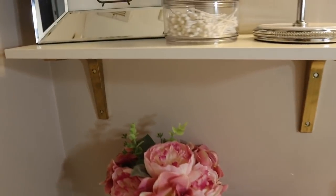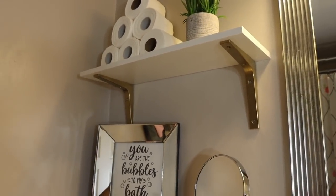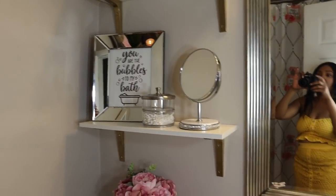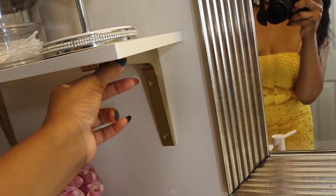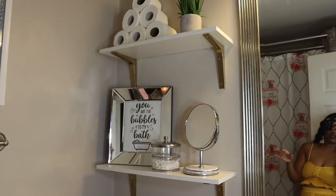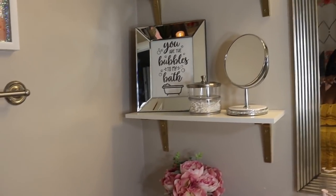Now, these shelves — you will not believe how unbelievably cheap they were. I know they look classy and fabulous, gold and white, and they look really expensive — but they were not. I got them from IKEA. Luckily IKEA just opened in our area, so me and Mackenzie went, and these little brackets were only 75 cents. I spray painted them gold — they come in white. The shelves were $2.99 each. Just do the math and you'll realize how cheap they were. They're called the Burhult — all IKEA names are Swedish — and you can pick them up from IKEA.